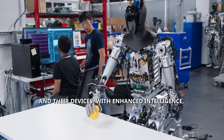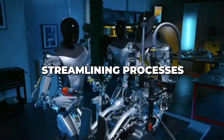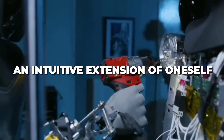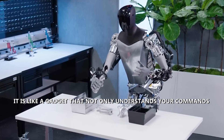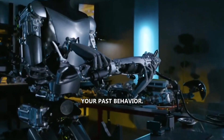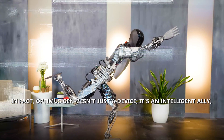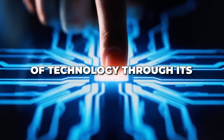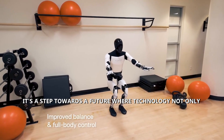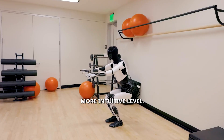This feature goes beyond mere automation, creating a symbiotic relationship between users and their devices. With enhanced intelligence, Optimus Gen 2 anticipates actions, streamlines processes, and makes technology an intuitive extension of oneself — proactively suggesting solutions based on past behavior. It's a step towards a future where technology not only responds to our needs but understands them on a deeper, more intuitive level.